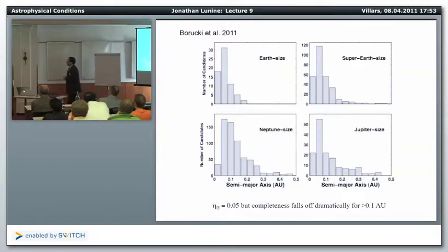In Borucki's paper, planets are binned into Jupiter size, Neptune size, Super Earth size, and Earth size. A back-of-envelope calculation: take 150,000 stars, assume 1% will have transiting planets based on random orbital inclinations — that gives 1,500 stars — and there are about 50 Earth-size candidates. These are at semi-major axes of roughly 0.1 AU, giving an eta sub-Earth for the Kepler zone of about 5%. However, these numbers fall off with increasing semi-major axis, which is clearly an observational completeness effect rather than a true decline in planet occurrence.